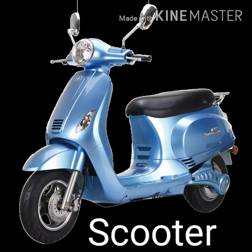Hello students, I am back again. Let's learn names of some more vehicles. Next vehicle is scooter. S-C-O-O-T-E-R, scooter.